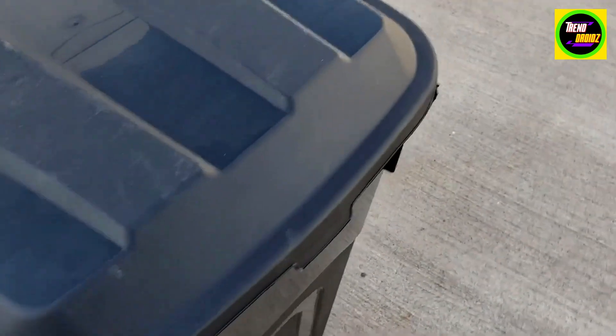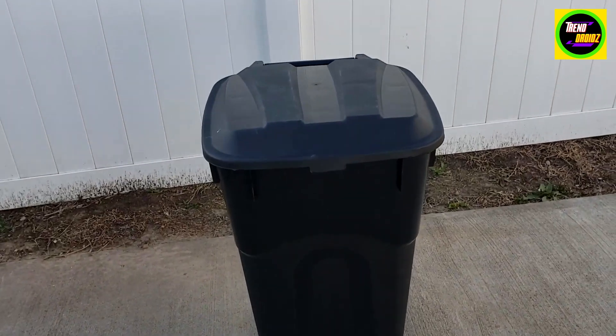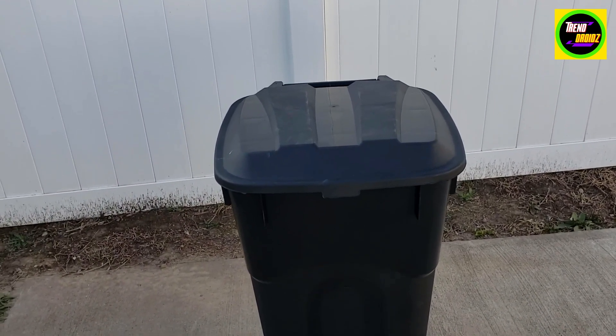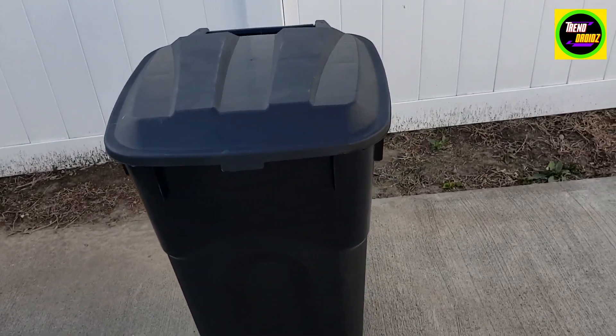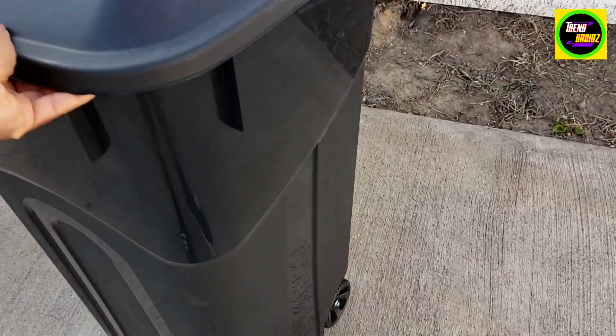I live up here in the Midwest in Iowa, so we get all types of weather. Lately we've had rain, sleet, and a little bit of hail too. In the past two weeks since I've had this trash can, it's held up pretty well — nothing got wet.